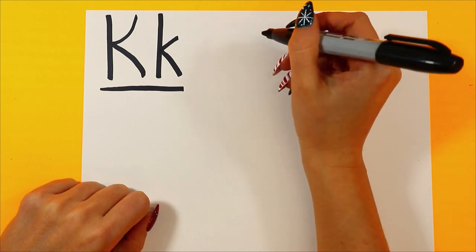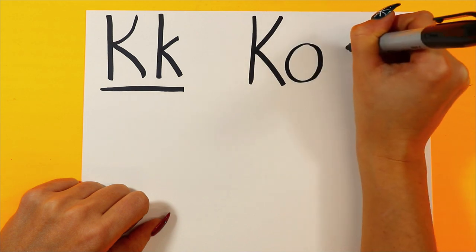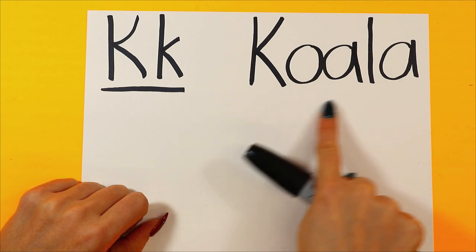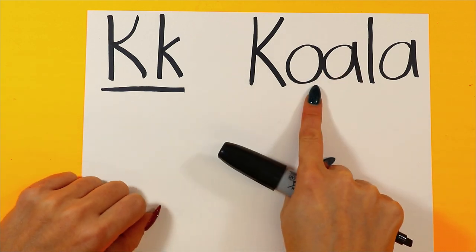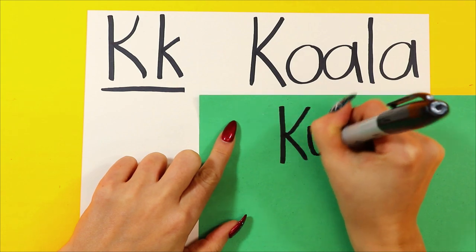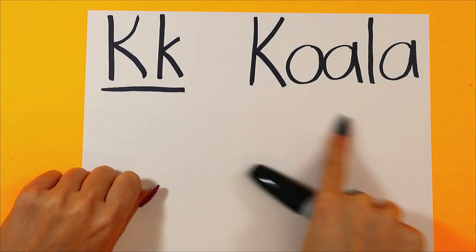We're going to draw our koala bear — K, koala bear — and it starts with the letter K. K-O-A-L-A spells koala. Now, koala sounds like it starts with a W sound, but if we were to spell it K-W, does that look right? No, that doesn't look right. So we know it can't be K-W. It's K-O-A-L-A — that looks right. Koala.